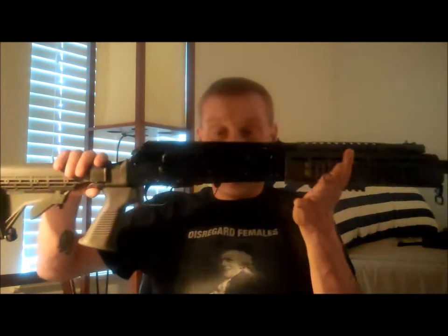If you don't have one of these, if you've been sitting on the fence, the one I got's a keeper. It shoots good.